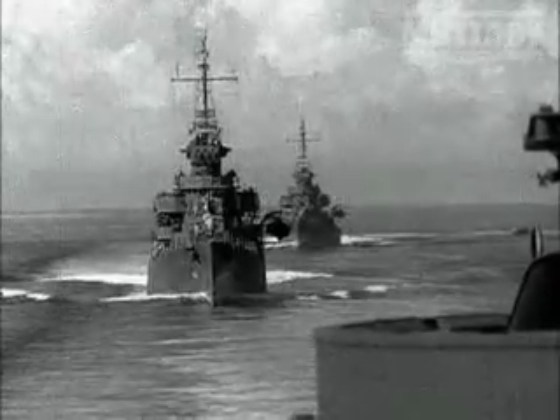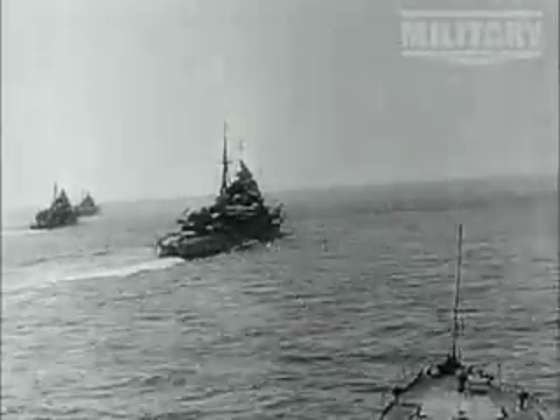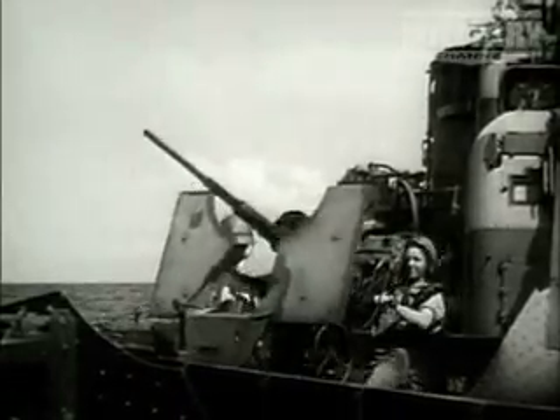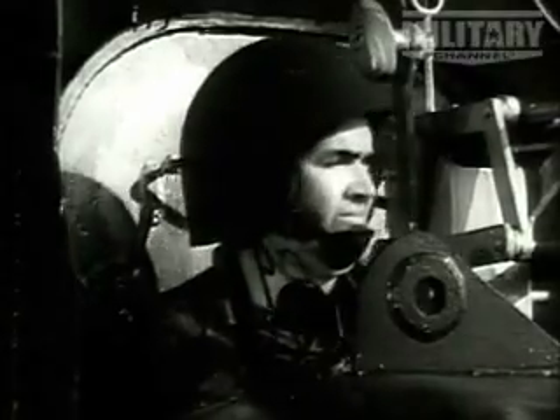By early 1943, the first five Fletcher class destroyers had arrived in the Pacific. Their task was to target and smash the Japanese supply convoys. Already, the role of the destroyer was changing. Once looked on as a defense for the capital ships, the new Fletchers were now being thrown into the furnace of battle.